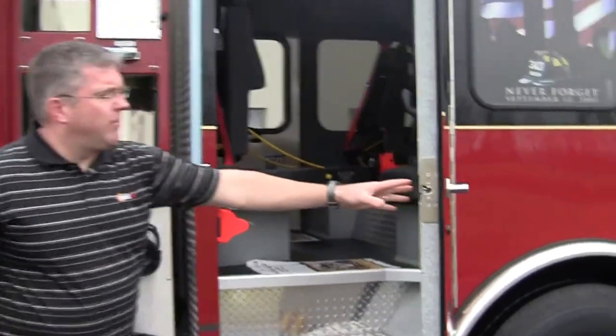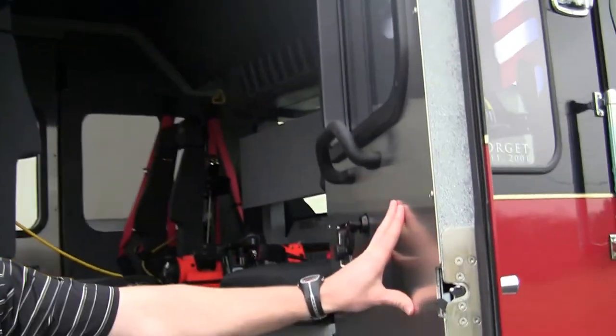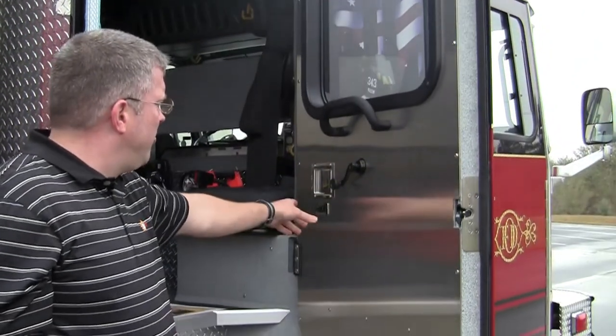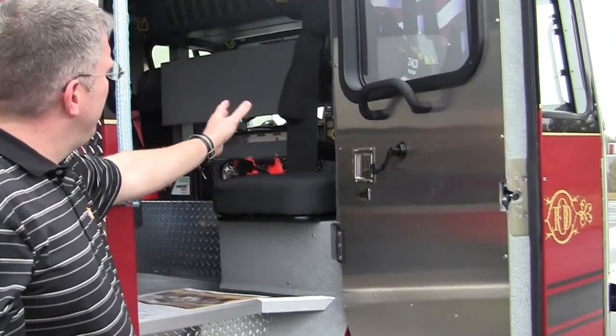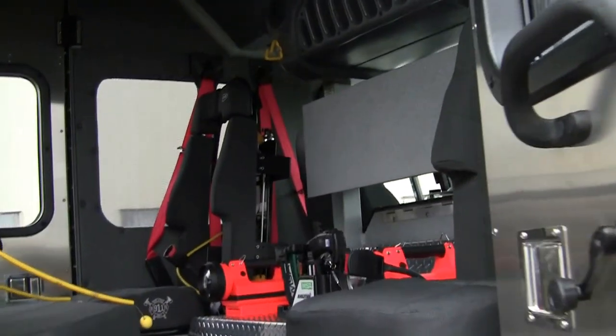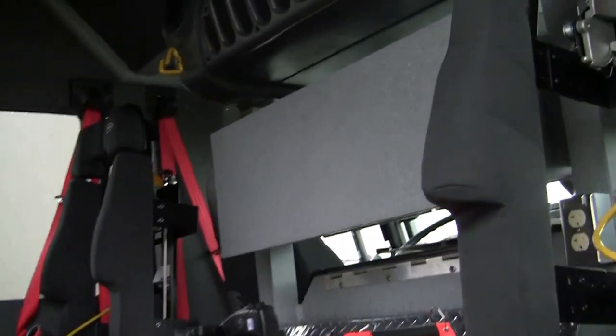Now, as you look inside the cab, they have the severe-duty paneling here for the doors, on all of the doors. Showing you their lock system, all their SCBA compartmentation for the drivers. Showing you how everything is hardwired from their streamlights to their thermal imager.